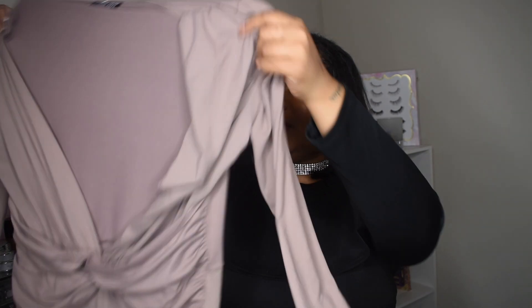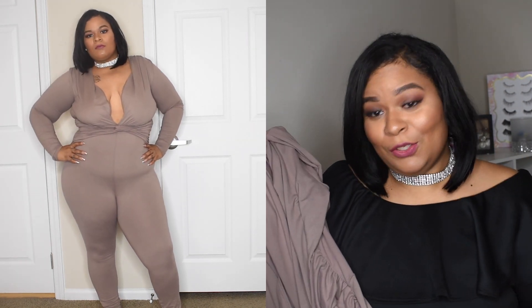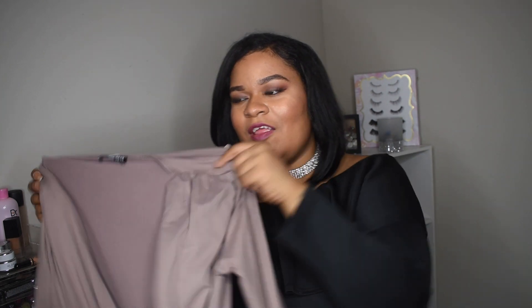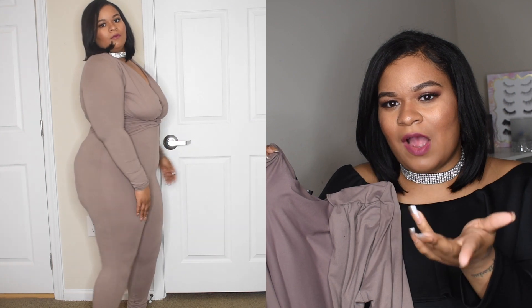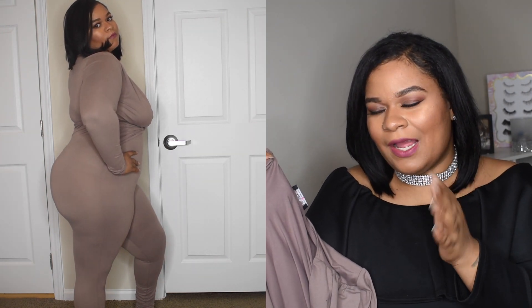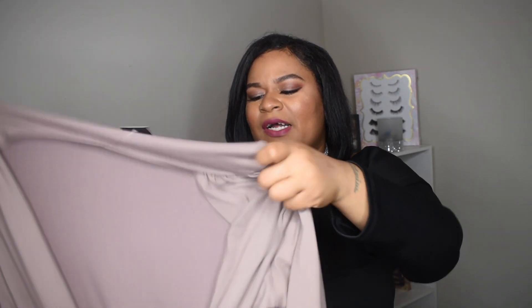This jumper is called the Swiftness Jumper and I absolutely love it. This is in the color Mocha — this color is so freaking cute on me, it complements my skin complexion really, really well. Now I'm not sure if I'd call this see-through. I think if you go out in the sun, or like when I film with my ring light, you can kind of see through it. I'm going to leave that up to you guys — please comment below if you think this is see-through, because when I stretch the material it might become see-through.